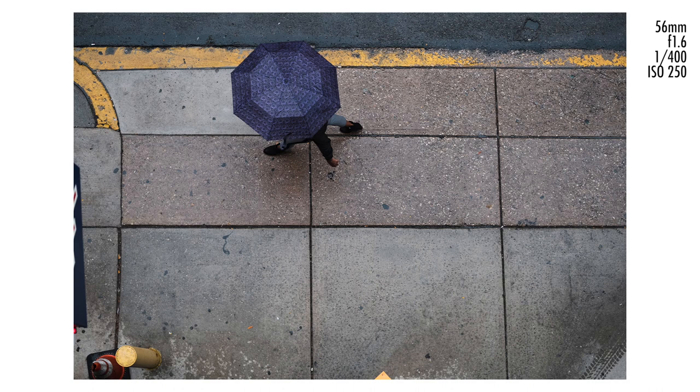I like that there's a nice dark blue umbrella and also a yellow line, which gives a little color contrast. Maybe I'd have liked them to be in a different part of the frame — down in one of the corners with a lot of negative space — but otherwise I'm really happy with this one.